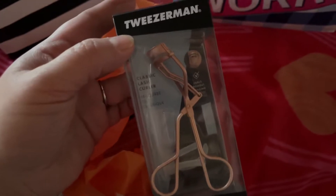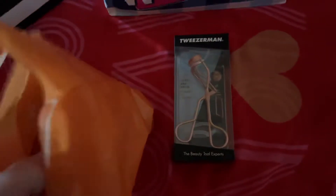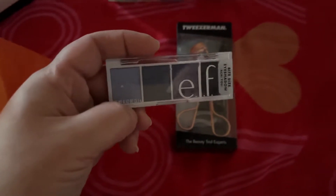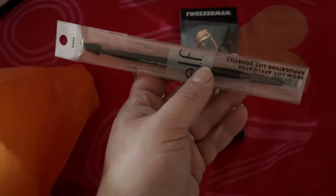Here I have my Tweezerman eyelash curler. I paid $13.50 — not on sale, I used a $3.50 coupon. Then I have the e.l.f. Bite Size Eyeshadow Palette. I have the little spoolie that goes to the e.l.f. eyebrow wax.